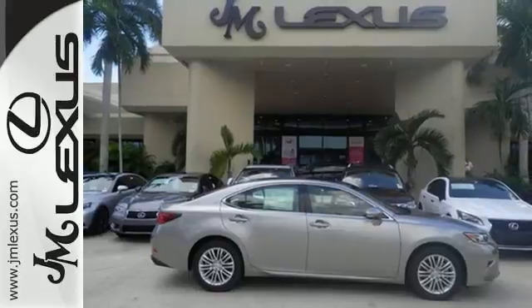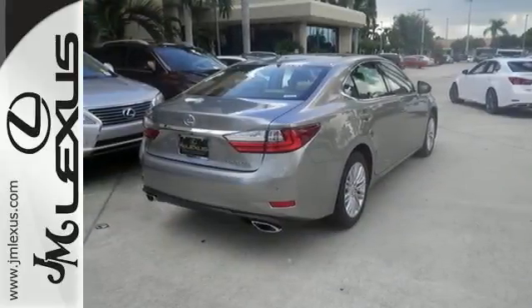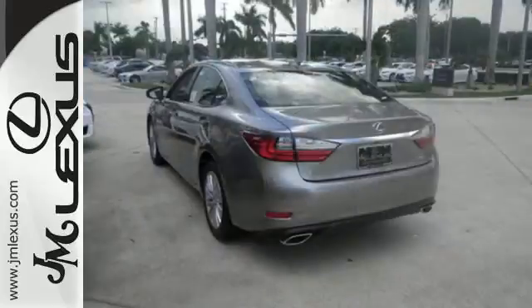You will find high-tech conveniences throughout, with the Lexus Inform Remote app and safety connect, high-speed dynamic radar cruise control, and Siri eyes free.